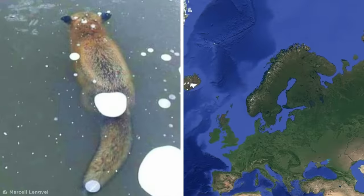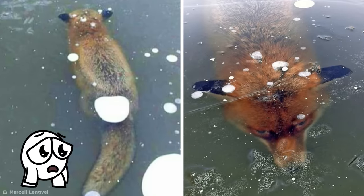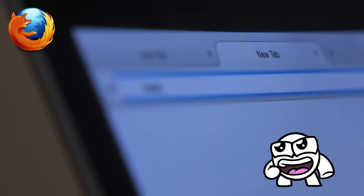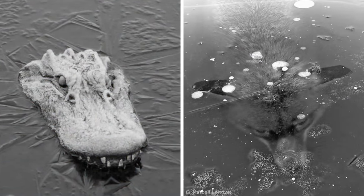Fish aren't the only unlucky animals to fall victim to an icy end — just ask this frozen fox, who spent a little too long in a Scandinavian lake. Sadly, this fluffy fella drowned before being frozen over when conditions became more frigid. At first glance, this glacial gator appears to have succumbed to the same fearsome fate as Mr. Fox.